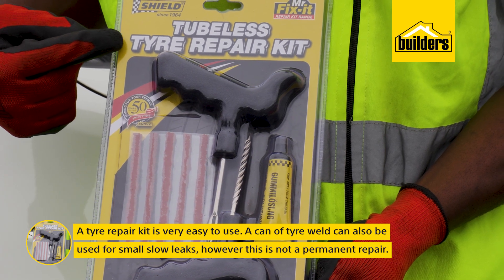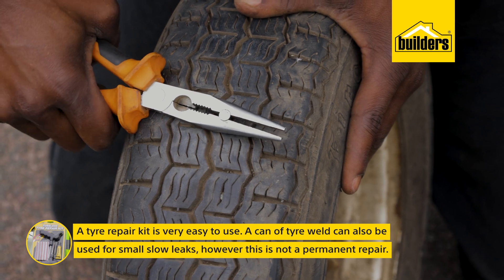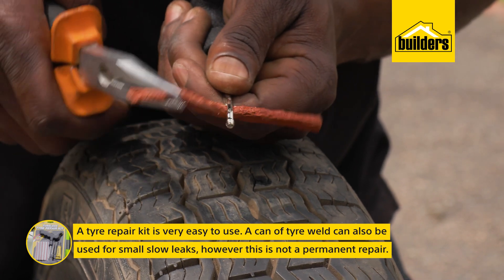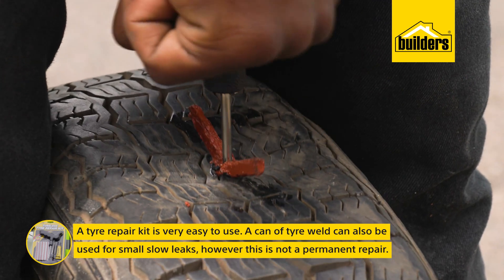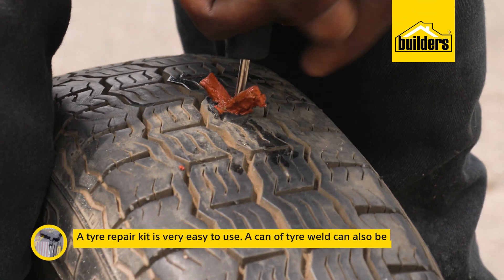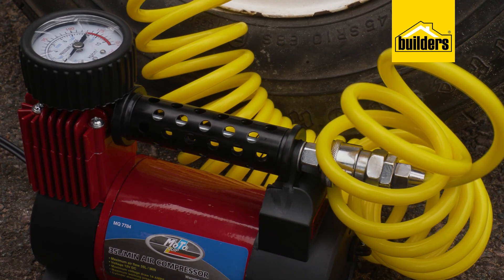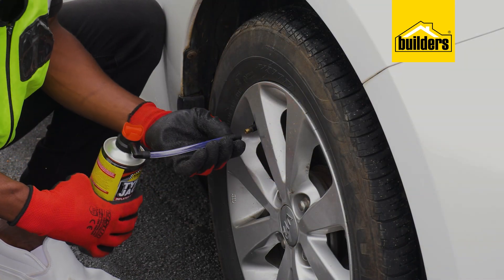A tire repair kit is very easy to use. If there's a nail, simply pull it out with the pliers, then widen the puncture hole using the T-shaped reamer. Push the tire plug into the hole on the insertion tool, apply the supplied adhesive, and then push the insertion tool into the puncture hole. Give it a slight turn, leaving about a centimeter exposed, and then pull it out. Then use a mini air compressor to pump up the flat tire after the repair.